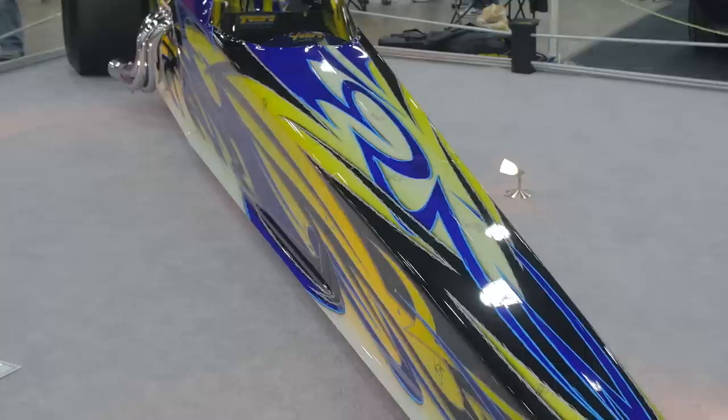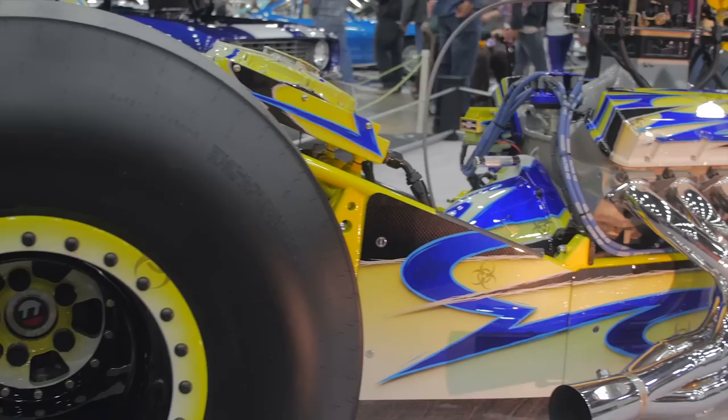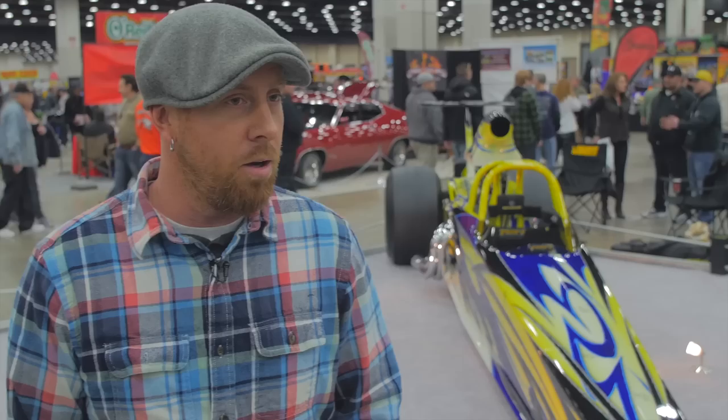I'm Todd Zeller. I own Todd's Extreme Paint in Milan, Michigan. We're a business primarily dedicated to the custom paint of drag racing cars. We do a lot of sportsmen dragsters like this, some door car stuff, a lot of helmets, some motorcycles, but definitely all dedicated mainly to the racing industry.